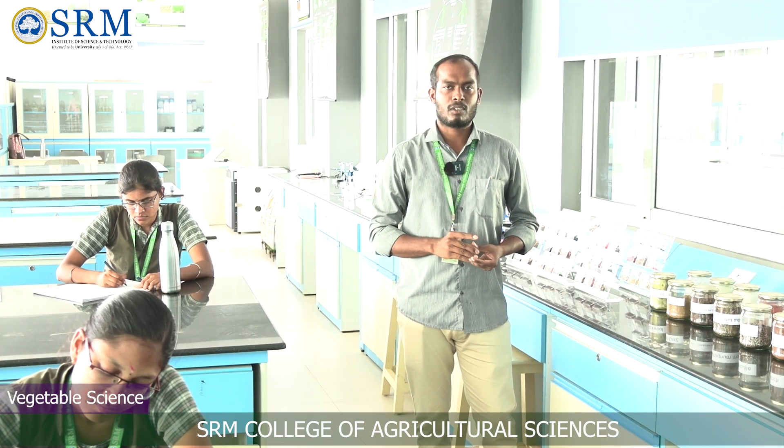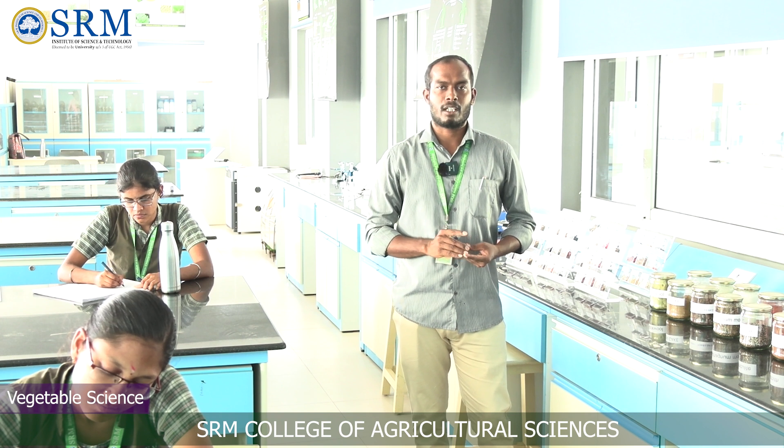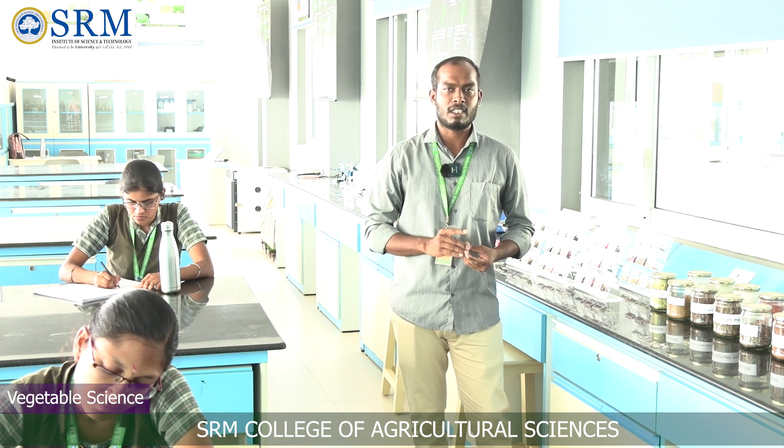Myself, Dr. Deepika, assistant professor in Horticulture, specializing in Vegetable Science. We are now in the Vegetable Science Lab, which demonstrates various grafting methods in vegetables and spices.